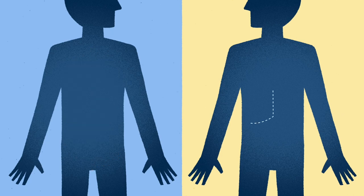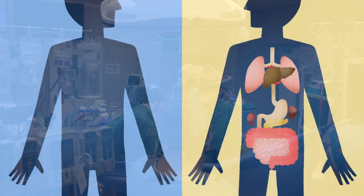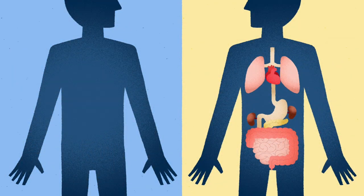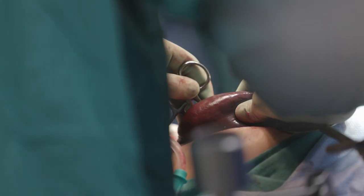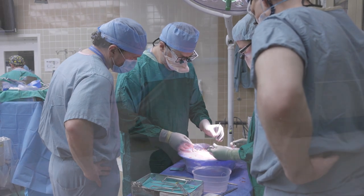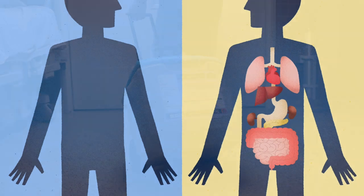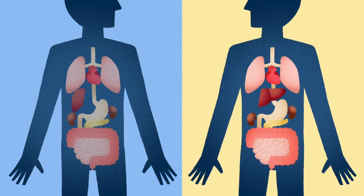Meanwhile, the recipient operation is starting and a separate team of surgeons is removing that person's sick liver — taking their entire liver out. We try to time this so the portion of the donor's liver is being removed as the recipient's liver is ready to be removed. It's preserved and flushed appropriately and brought over to the recipient room where it's implanted into the recipient.